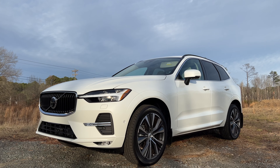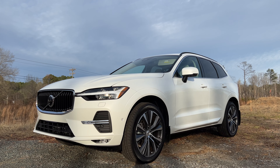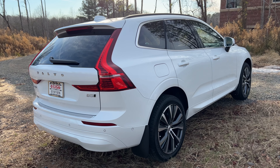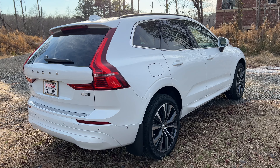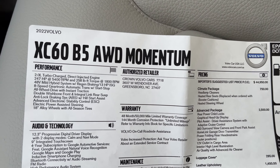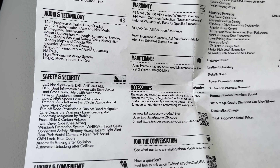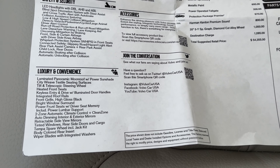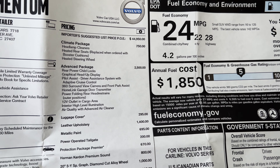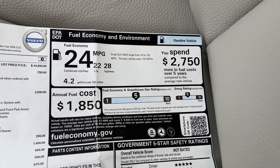This vehicle does about 22 in the city and 28 on the highway — that's pretty accurate to what I'm getting. Ending off with the price: this one, the way it's specced here, is about $54,000. I specced one online and it came to about $51,000 to $52,000. I would get the slightly cheaper wheels, avoid the protection package, get the convenience package and the climate control package for $750. The way I would spec it, it's about $51,000 to $52,000.